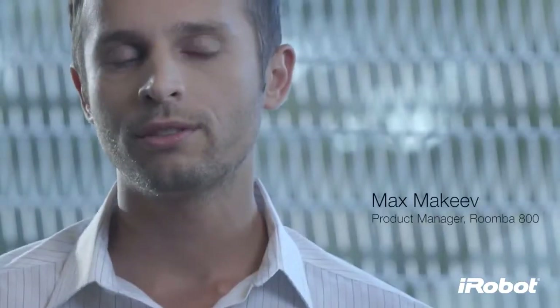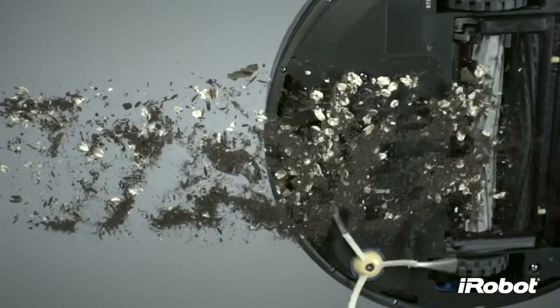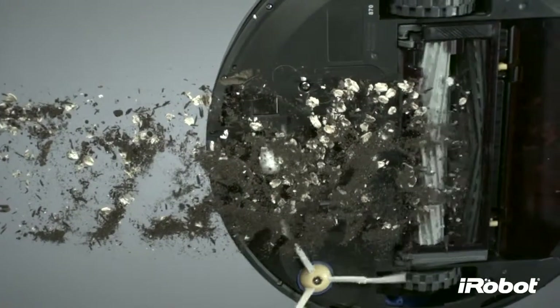With the 800 Series, we developed a highly efficient cleaning system that will revolutionize robotic vacuuming. From the airflow accelerator to the high-efficiency vacuum, everything about Air Force was designed to multiply and maximize cleaning performance.